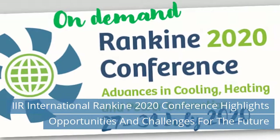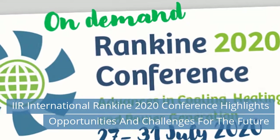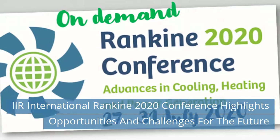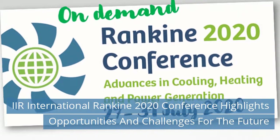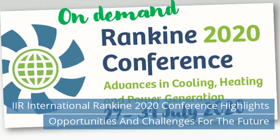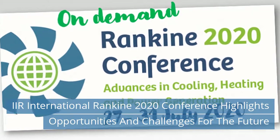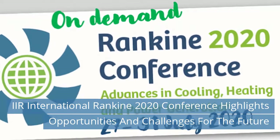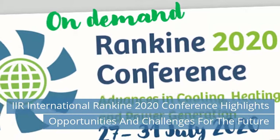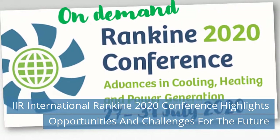Second News Today: AIR International Rankin 2020 Conference Highlights Opportunities and Challenges for the Future. The AIR Rankin 2020 Advances in Heating, Cooling and Power Generation Conference was organized by the Institute of Refrigeration as an ambitious five-day online event running across 27th–31st July. It incorporated over 90 speaker presentations, organized in 20 chaired sessions and 14 hosted cross-topic debate sessions called coffee lounges.